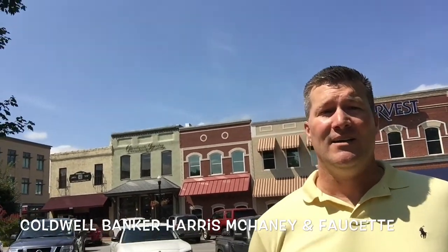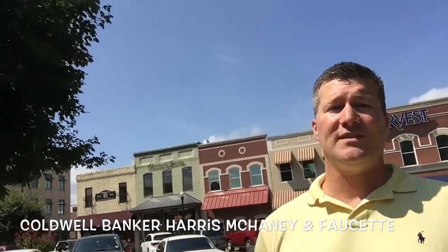Hey, this is John Mayer, your local realtor. I'm on a selfie tour here in downtown Bentonville. I'm going to show you some of the new projects going on around the area. So stay with me for two minutes and check out what's happening in Bentonville.